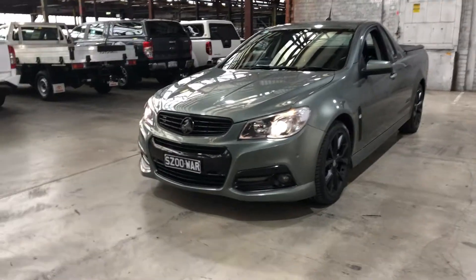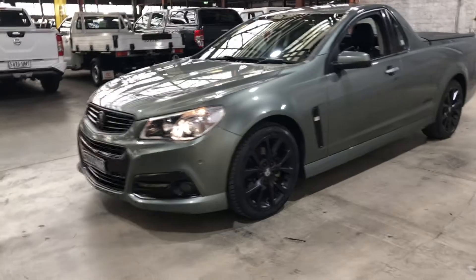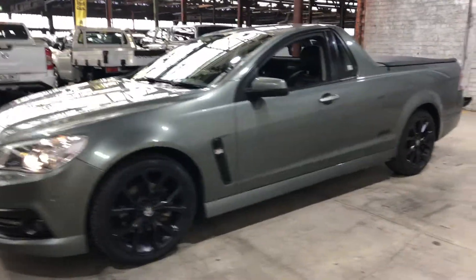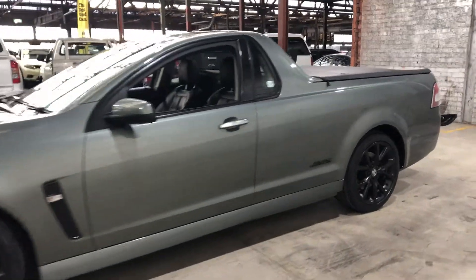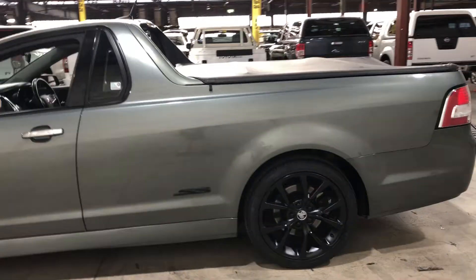As you can see, the front grille, the front badge, the 19 inch alloy wheels, the side vent, the side SS badge, and a couple of badges at the back have been painted black just to give that sportier look.